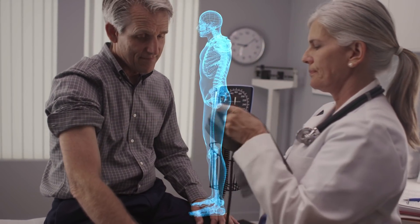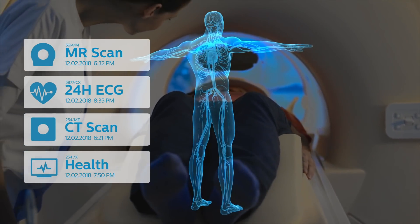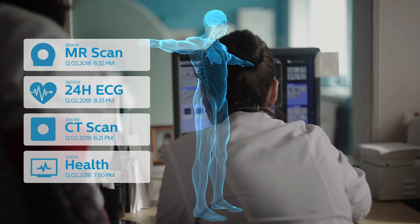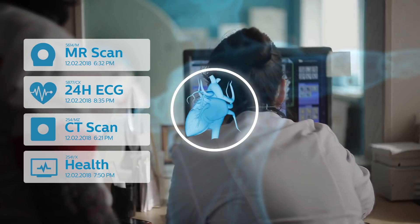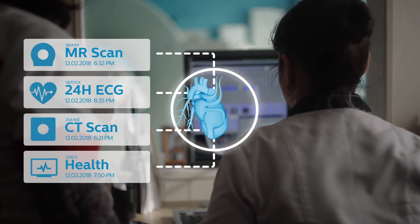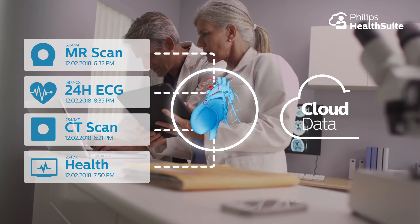It starts by using Mr Clark's medical data to create a patient-specific biophysical model, including a virtual version of his heart, which looks, behaves and reacts just like the real one. Through a seamless flow of data and advanced analytics capabilities enabled by